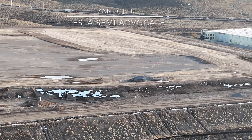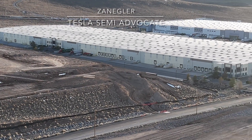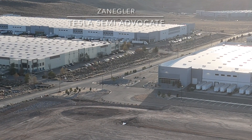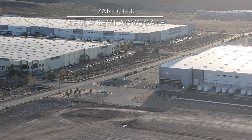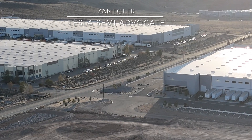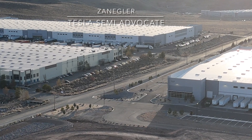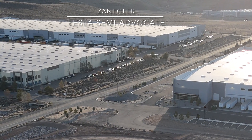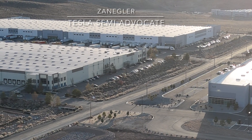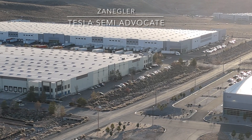Two semis from the engineering team are getting ready to go out on their endurance testing run — and there they are. We'll see more later as we zoom in. I endeavor not to fly over any Tesla property until a decision has been made and an understanding reached between Storey County law enforcement, the district attorney, and Tesla.